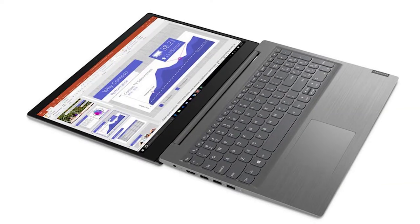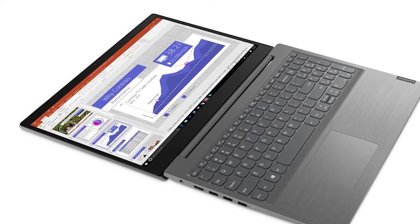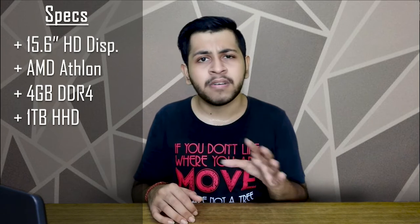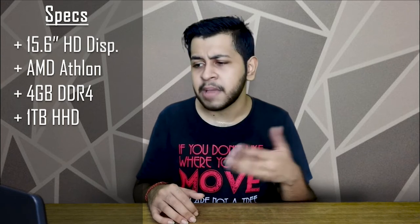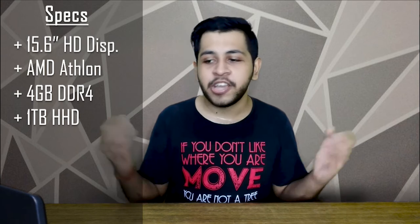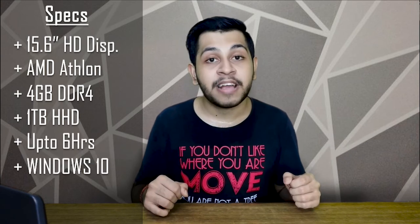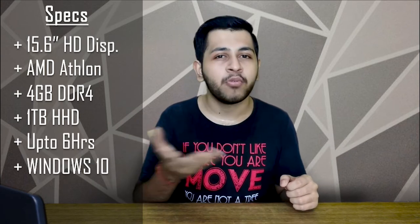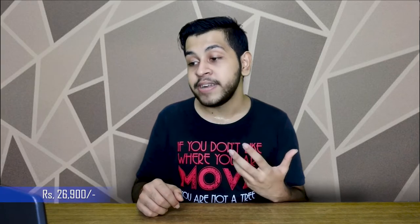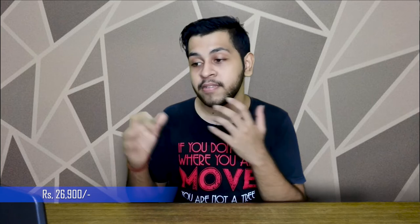The Lenovo V15 also features a 180-degree flip, a chiclet keyboard, and Dolby speakers. However, there is no Ethernet port and no Type-C port, so some compromises are needed. Battery backup is claimed at 6 hours; realistically expect 3 to 4 hours. The price is ₹26,900, and with card offers you can get it for around ₹25,000.